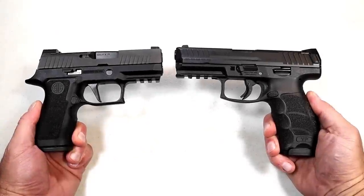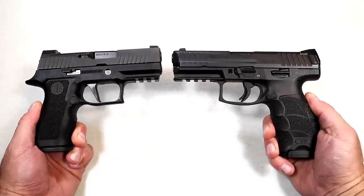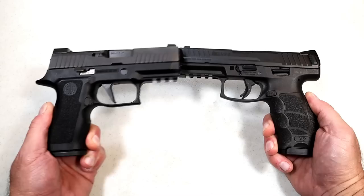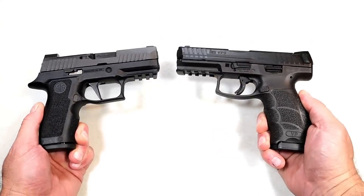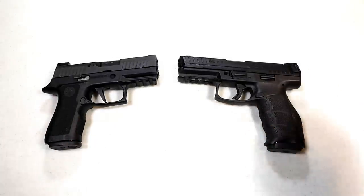Hey there friends, thanks for checking in. It's time for another handgun showdown where the viewers of this channel decide which manufacturer produces the better handguns. Today we are featuring Sig Sauer versus HK, and I am really looking forward to this one — it's been a while since HK has been in the handgun showdown.